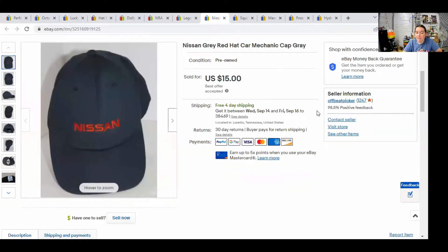Next, we have a Nissan hat — just a basic gray hat that says Nissan on it. I like to put the keyword mechanic or employee in the title. It sold for $15 free shipping. I have sold multiple of these, so if you see a Nissan hat for $2 or less, I suggest picking it up.